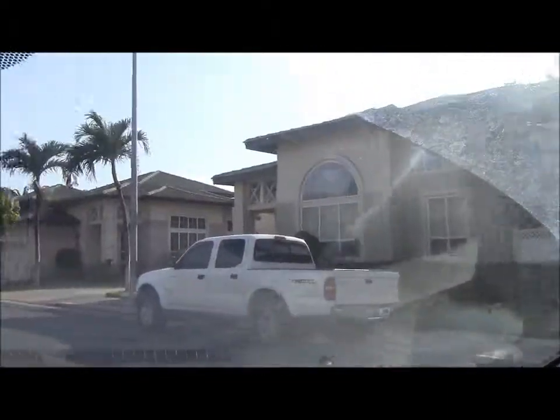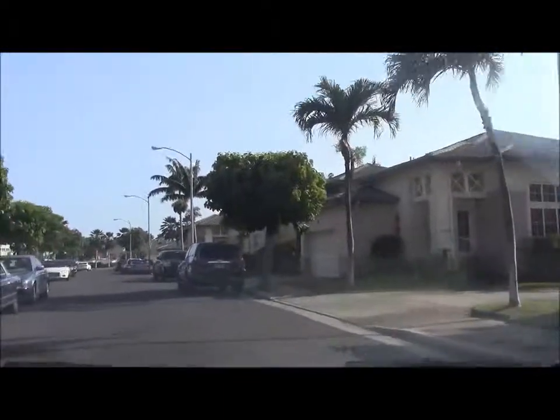Otherwise you get a not-so-nice letter in your mailbox saying to clean up, so you keep the neighborhood looking nice.